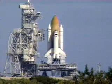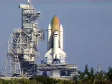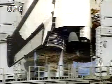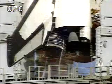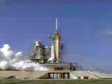15, 11, 10, 9, 8, 7, we have a go for main engine start. 5, 4, 3, 2, 1.